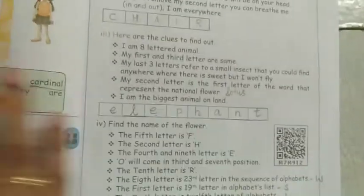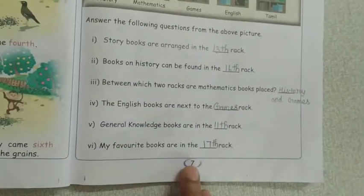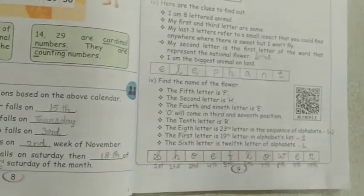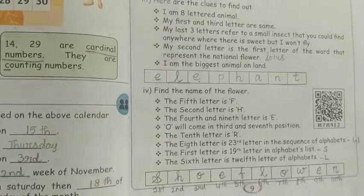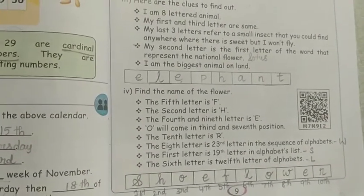Up to this, today's class is over. In this class we learned what ordinal and cardinal numbers mean. You need to complete the book exercises on pages 7, 8, and 9. If you have any doubts, ask me and I will clarify in your next class. Thank you.